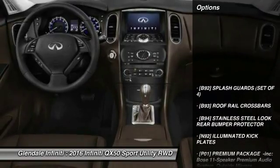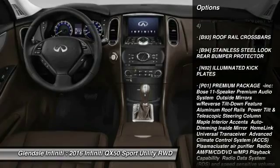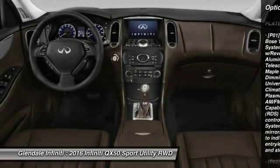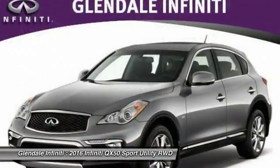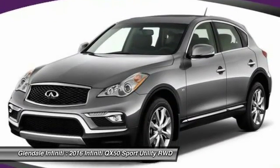Here are some of this vehicle's great options: keyless entry, power passenger seat, anti-lock braking system, steering wheel audio controls, leather wrapped steering wheel, Bluetooth, moonroof, adjustable steering wheel, power steering, and aluminum wheels.